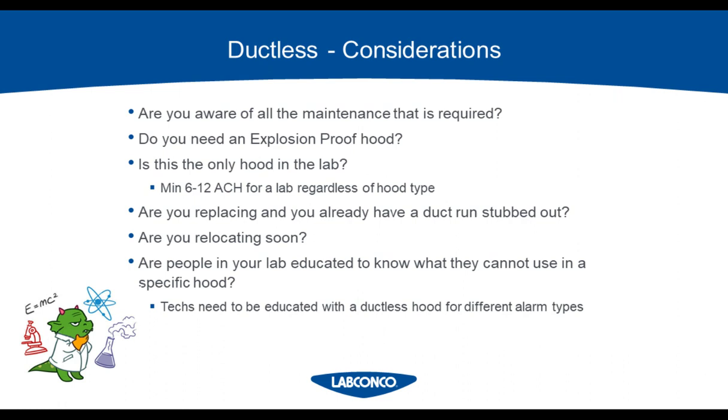Are people in your lab educated to know what they cannot use in a specific hood? Is your facility one that has a lot of turnover? If you have a stable workforce and they can be trained for the equipment, then ductless is definitely an option. If you have high turnover and it's hard to keep people educated on the equipment, I suggest ducted because you won't have all the alarms that might happen with a ductless hood.